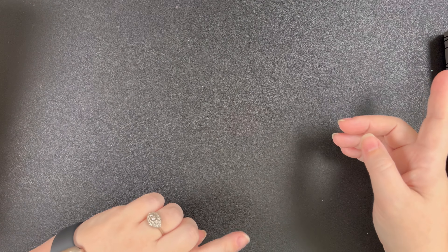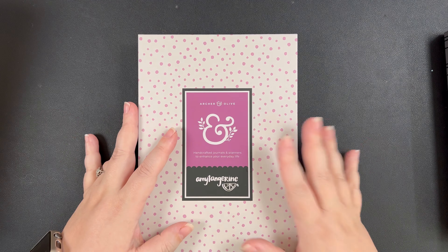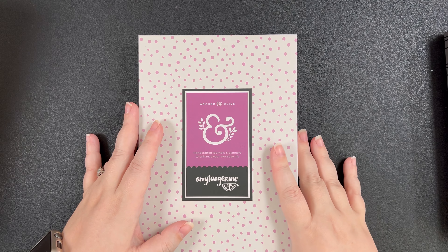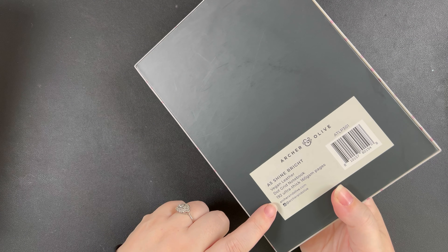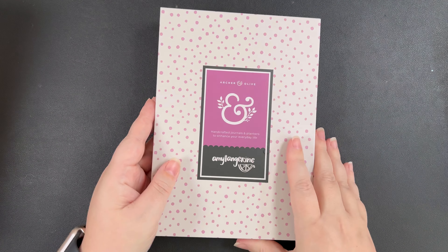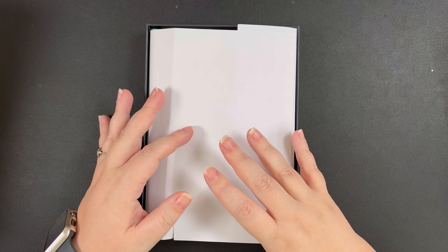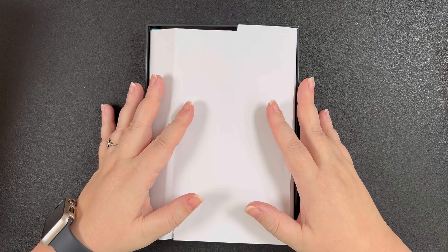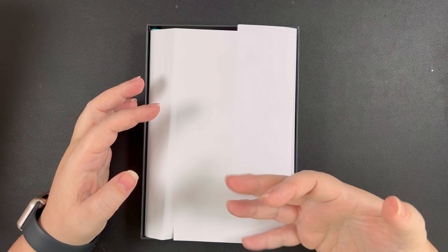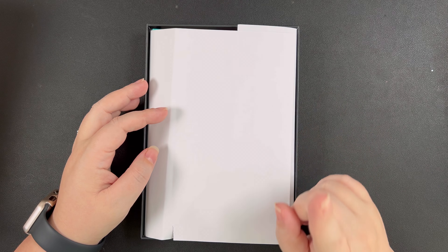Let's start from the furthest away order into the most recent, and we have to start with this one. This is a dot grid journal — it's an A5 size but it's in collaboration with Amy Tangerine. Standard A5, 192 ultra thick pages, 160 GSM, dot grid, vegan leather cover, but this notebook is so much more. There was a mock-up on the Archer and Olive website and it was available for pre-order, which I didn't even know they did. I pre-ordered this because when I saw it I just had an emotional response — I needed it in my life.